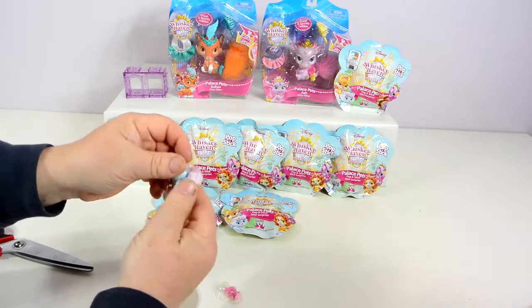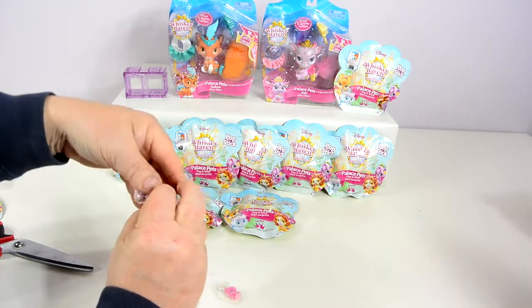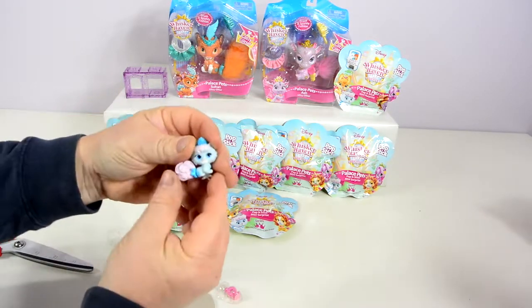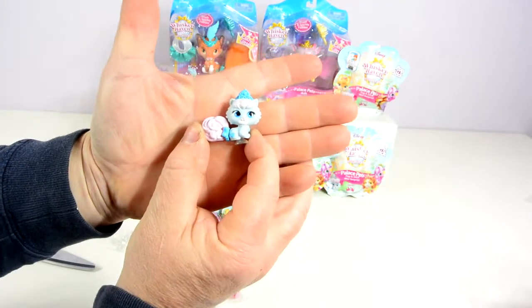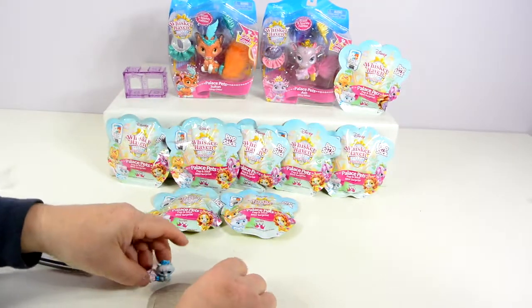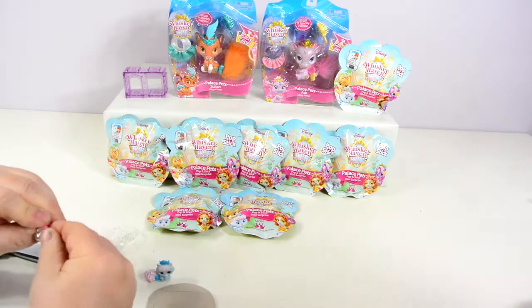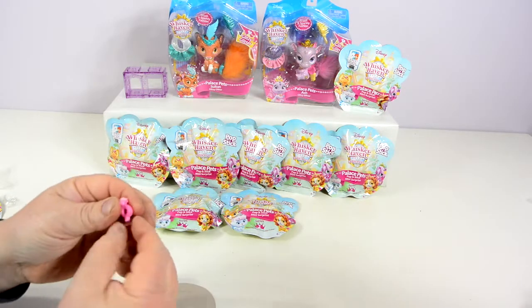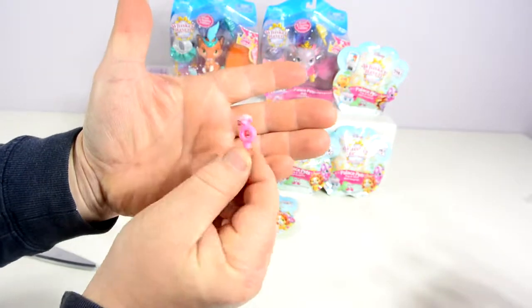Okay, so who do I have here, Becky? Let me see that. It's got a purple tail. That looks like Slipper. Yep, that's Slipper. Very cute. What accessory does Slipper have? Looks like some kind of ring — a big, huge ring. Very cute.